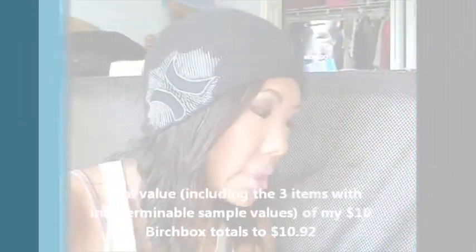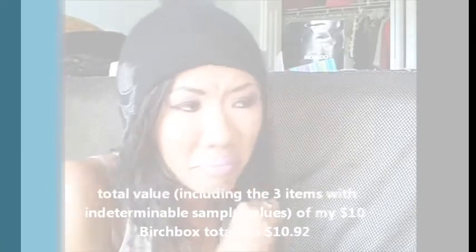The total value of my July Birchbox — which included three items that I couldn't really determine a value for — only really totals to $10.92, which is just barely giving me my money's worth. But I know the actual value is higher than that since there are three items without a determined value, and I actually do like my box, so the value is something I can totally overlook for the month.